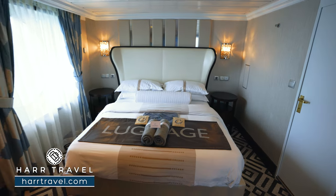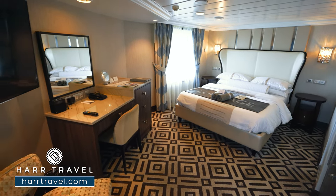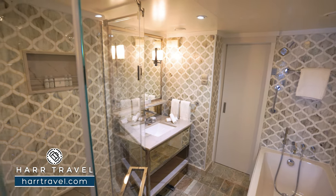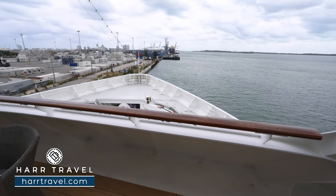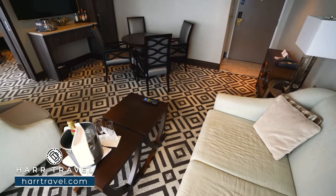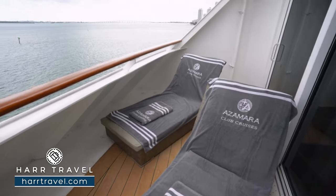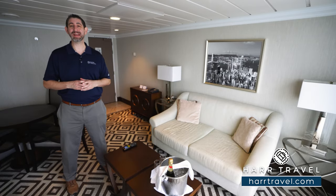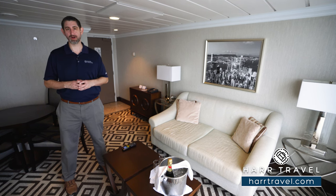Thank you for joining us. Greetings, everyone. This is Danny from hardtravel.com, your Azamara suite experts, and today I'm on board the beautiful Azamara Quest.